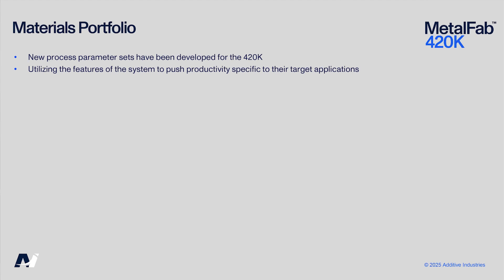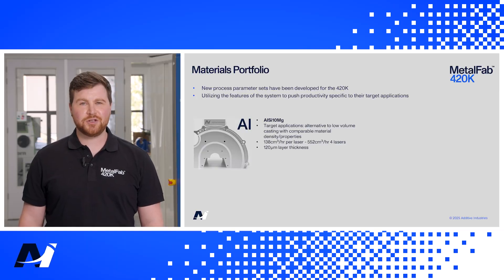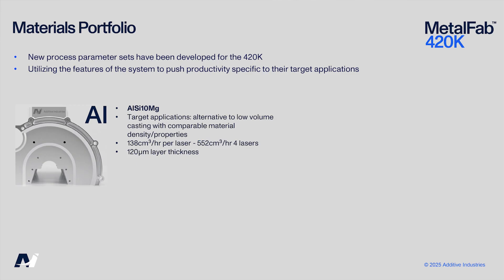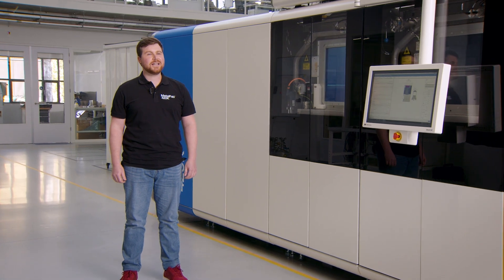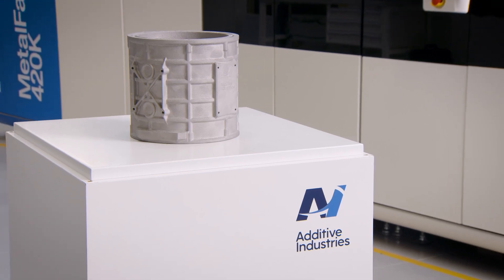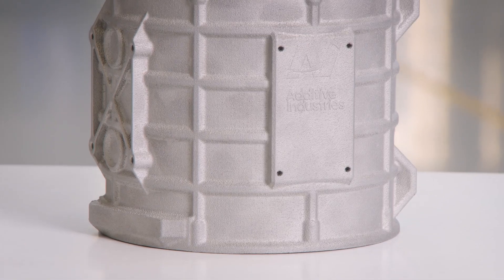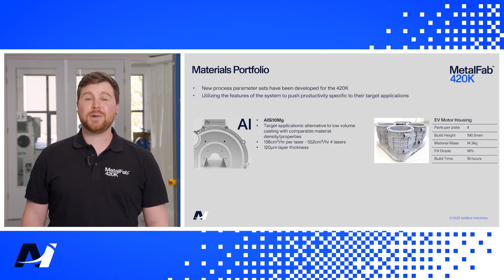When working with aluminium alloys such as aluminium silicon 10 magnesium, we achieve casting-comparable properties at a high throughput of over 550 cubic centimetres per hour using four lasers and 120 micron layer thickness. The increased design freedom offered by laser powder bed fusion combined with this level of productivity makes this technology a viable alternative to conventional casting for structural components. This capability is demonstrated by the manufacture of an electric vehicle motor housing whereby four parts were produced in approximately 19 hours.